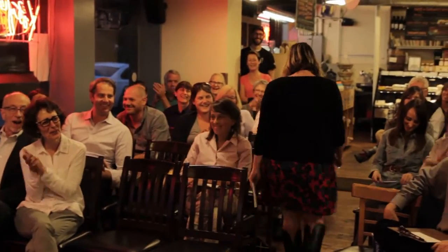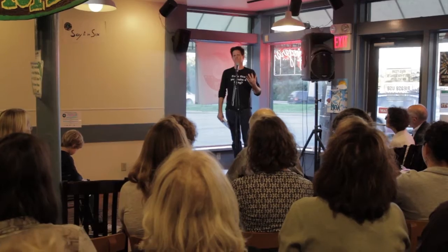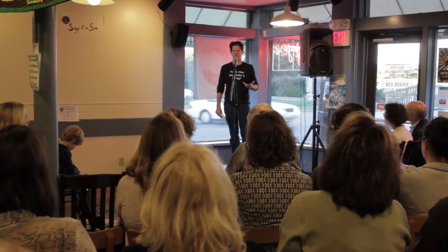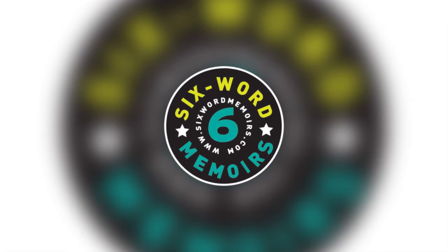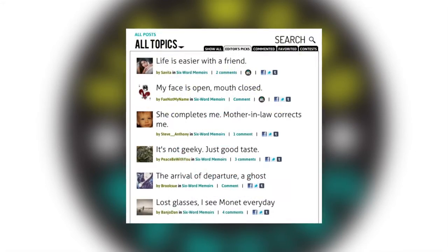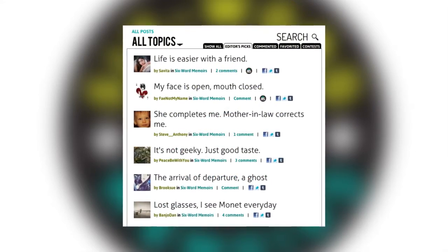The story of the six-word memoir project really starts with a great storyteller — my grandfather, who everyone called Smitty. One day I said, 'Smitty, tell me your story from the beginning,' and he said, 'My story? Who would be interested in that?' Many of us don't think we have a story worth retelling, that our lives are too ordinary or unexceptional. But of course we all do. At some point I launched something called the Six Word Memoir Project — a simple way for anyone to share a life story in exactly six words.